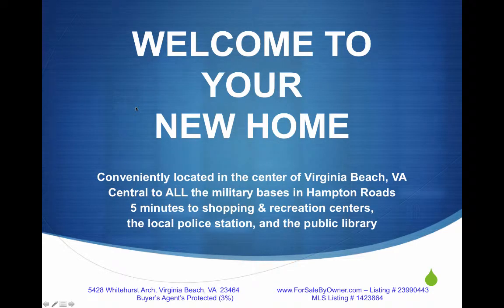Welcome to your new home, conveniently located in the center of Virginia Beach, Virginia, central to all the military bases in Hampton Roads. Five minutes to shopping and recreation centers, the local police station, and the public library.